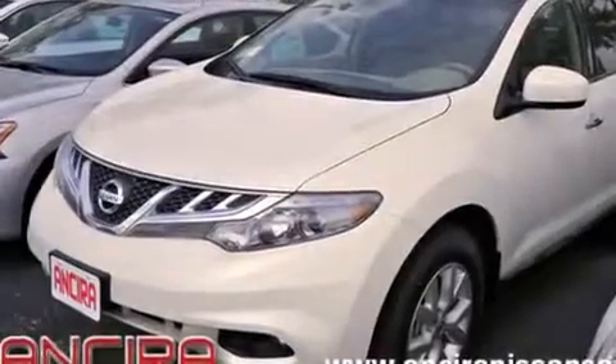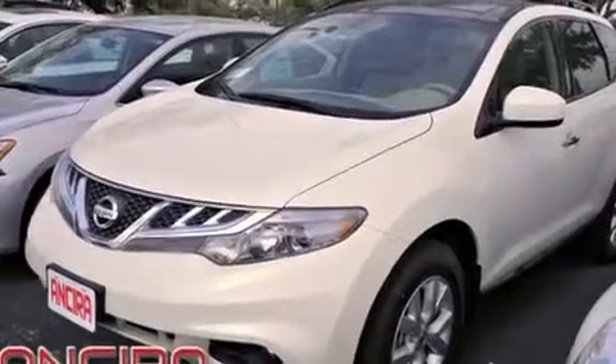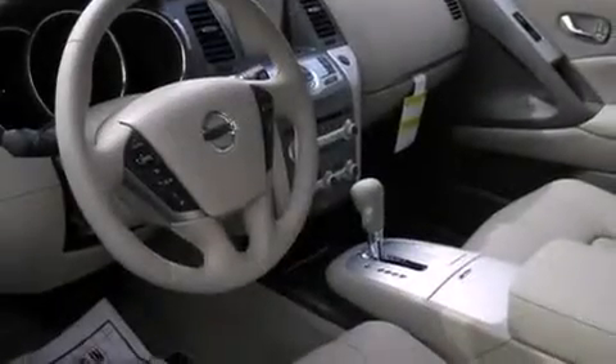Air conditioning with automatic climate control, full power accessories, traction control, and a sunroof that enables you to fill the cabin with fresh air at the push of a button.